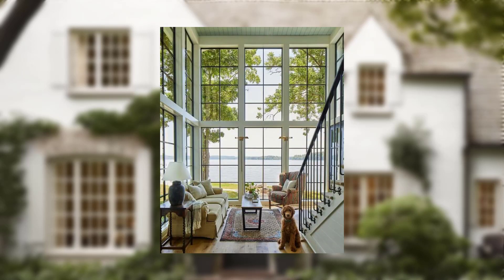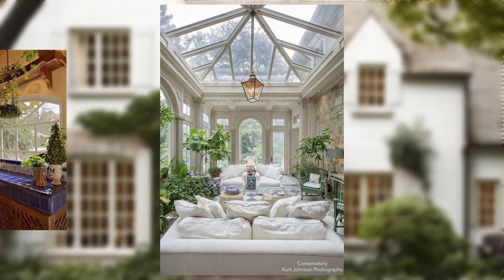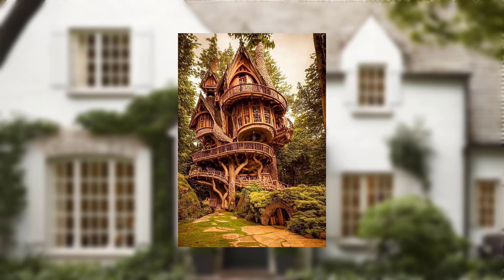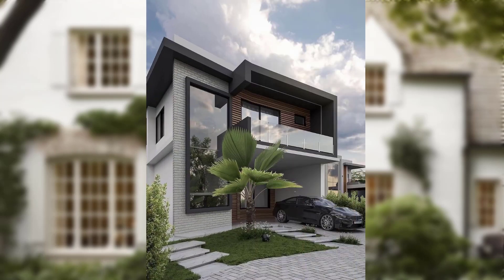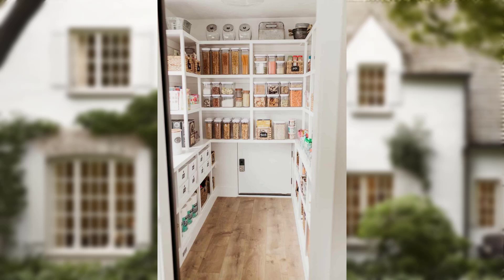However, here is where the catch lies: home insurance often doesn't provide coverage for your decor items on the same level as your big-ticket belongings. Unique and valuable decor — from antique furniture to custom art pieces — may not receive the attention they deserve under standard policies.